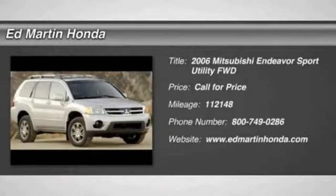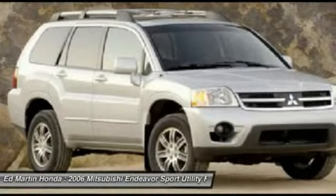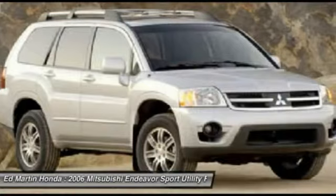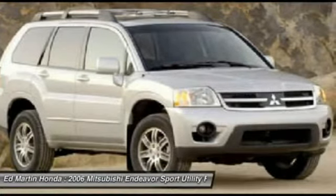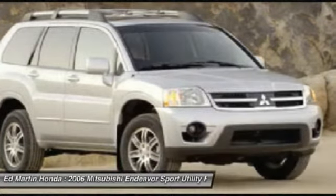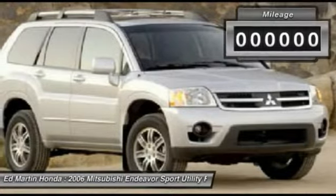The 2006 Endeavor. Spacious, stylish, comfortable, and well-equipped. Endeavor is as versatile as it is powerful. Enjoy seating for five, plenty of cargo space, and a 225 horsepower 3.8 liter V6 engine. Endeavor is affordable luxury.